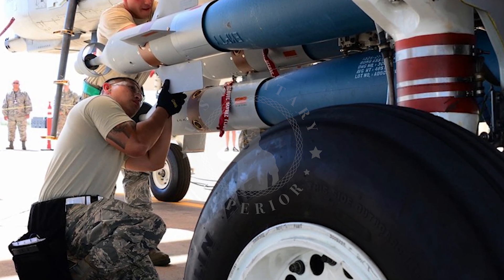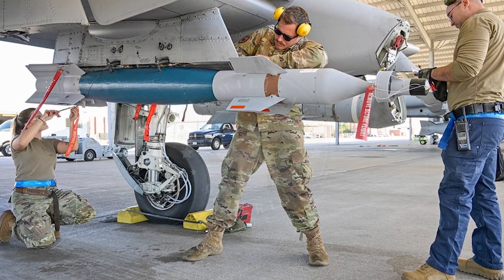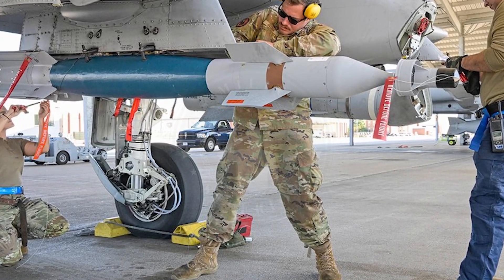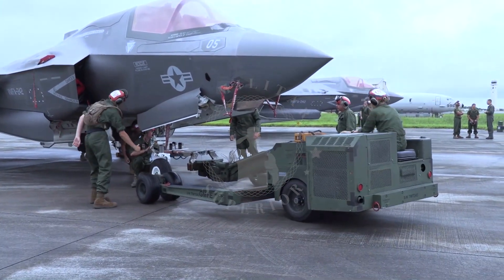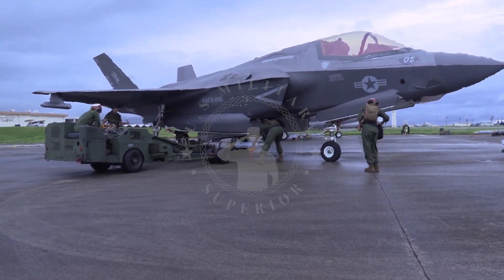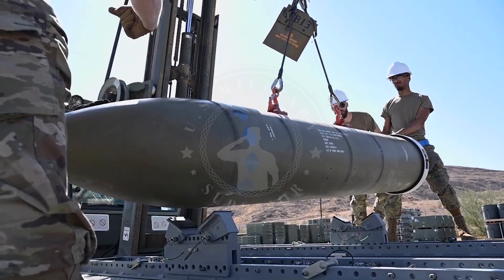There are two generations of the LGB GBU-12: the fixed wing Paveway I and the folding wing Paveway II. The Paveway II model has the following improvements: detector optics and housing are made of injection molded plastic to reduce weight and cost, detector sensitivity is increased, battery thermal delay is reduced after discharge, maximum canard deflection is increased, laser coating is used, wings are folded for transport, and the detector field of view is increased.